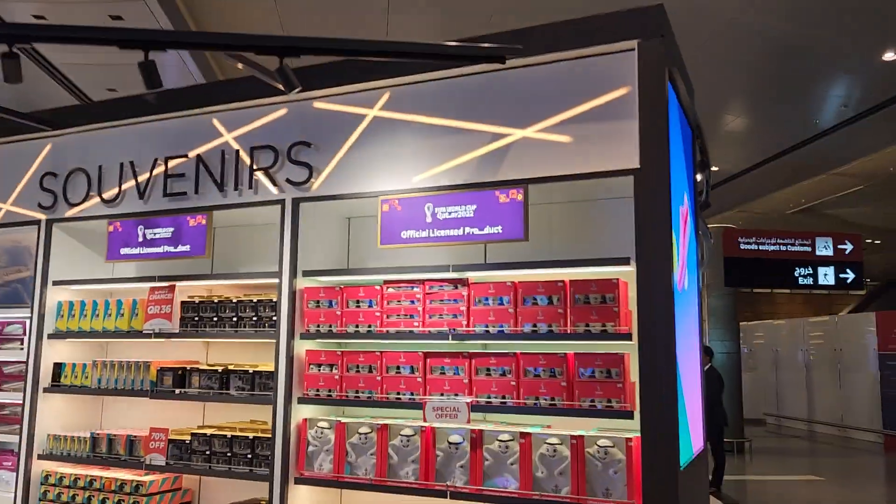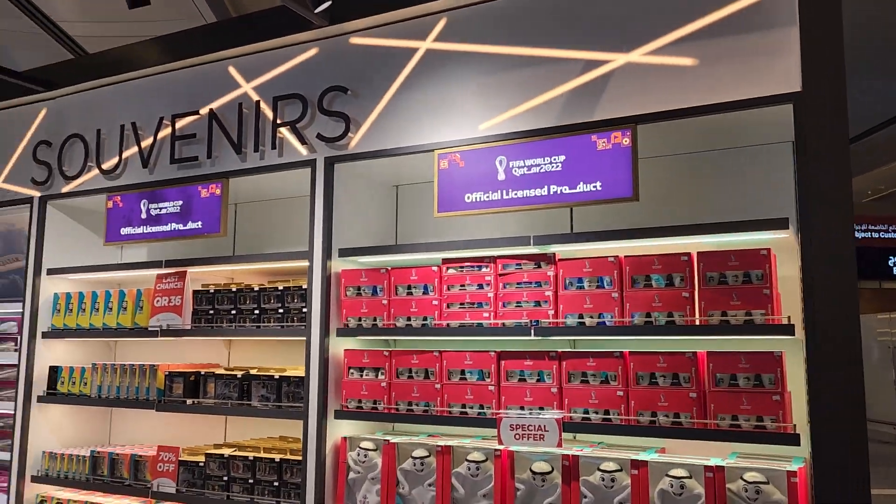The official licensed products of the FIFA World Cup 2022. It's really cool.